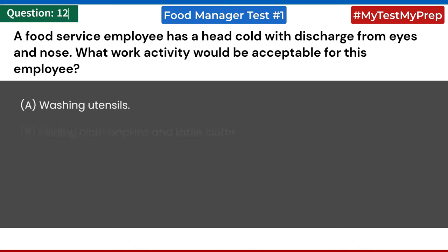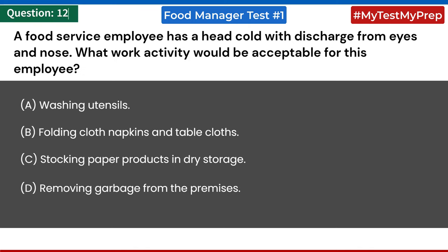A food service employee has a head cold with discharge from eyes and nose. What work activity would be acceptable for this employee? a) washing utensils; b) folding cloth napkins and table cloths; c) stocking paper products in dry storage; d) removing garbage from the premises.